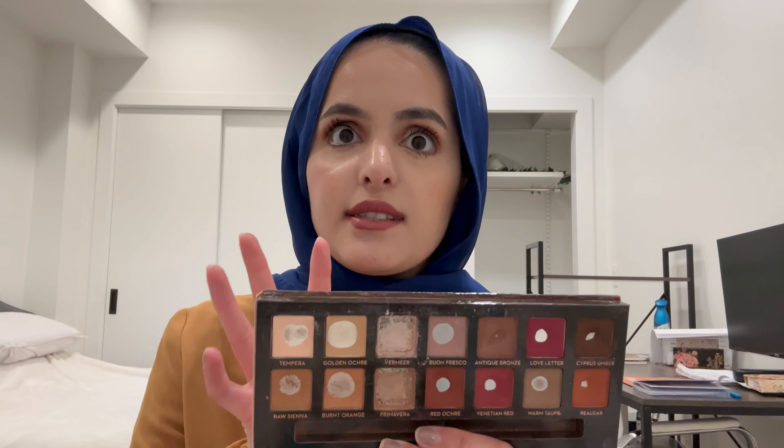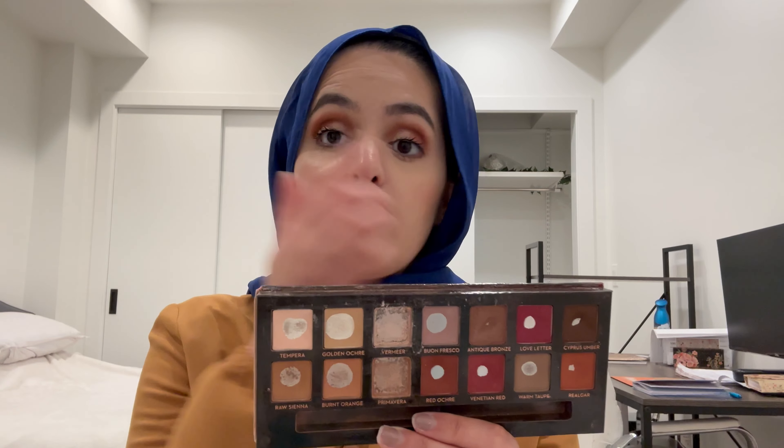For Tempura, not going to lie — for a little bit I stopped highlighting my brow bone, but I'm going to start doing it again. That is mainly what I use that shade for.